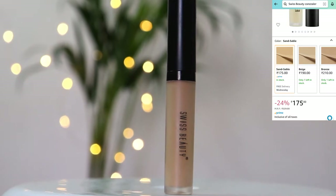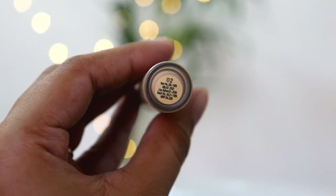Next I am using Swiss Beauty Concealer in shade 02 Sand Sable. I will remove the excess and apply it only under my eye area and around my lips where I have hyperpigmentation. With light fingertips, gently blending it — you don't have to be too harsh. Blending with fingers gives a quite natural look and doesn't look heavy.